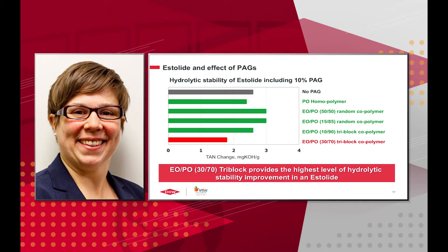Finally, we evaluated estelide and the effect when PAGs are added. With no PAG, the TAN change was about 2¾, which is a lot more stable than the other esters we looked at. But even with the addition of the 30-70 tri-block copolymer, we did get a bit of a hydrolytic stability improvement even with estelide.